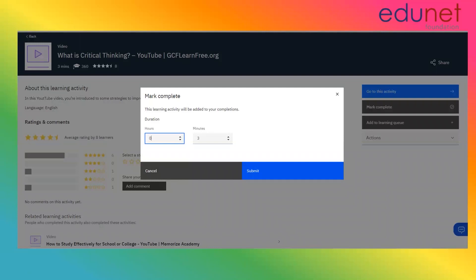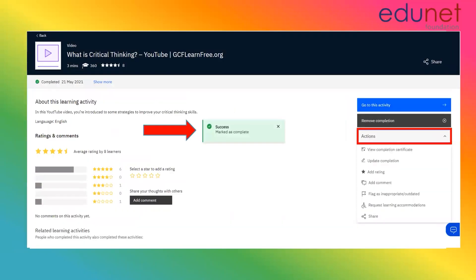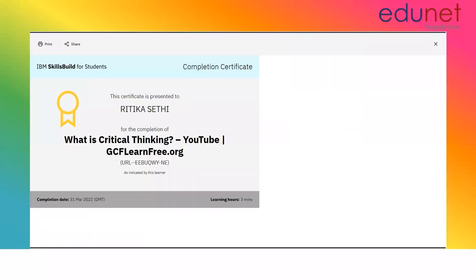Once you are done with the learning part, you will see a dialog box like this, and all you have to do is click on submit. Do not make changes to the time duration that comes automatically. Once the course has been marked complete, you need to click on actions to download your digital certification — and it looks like this. Here's your completion certificate.